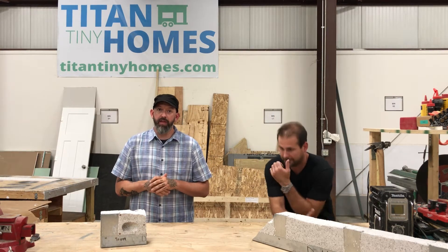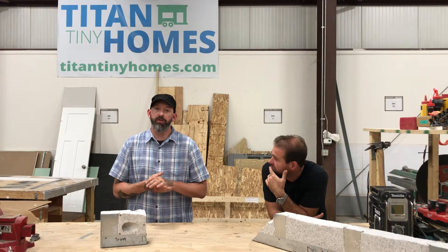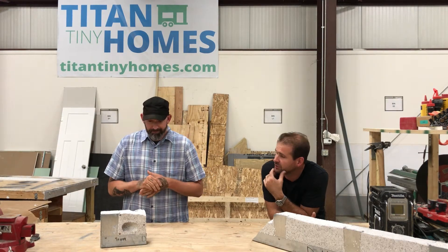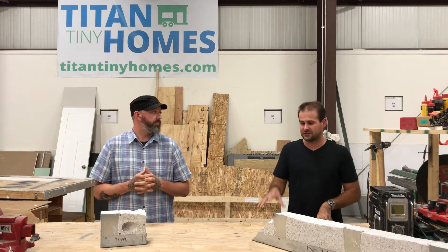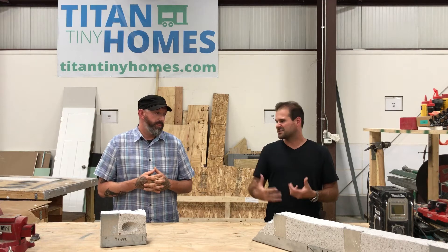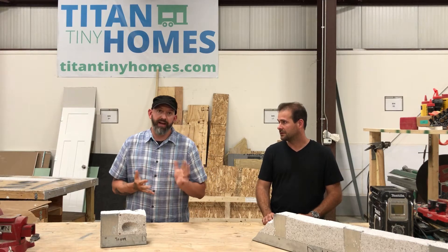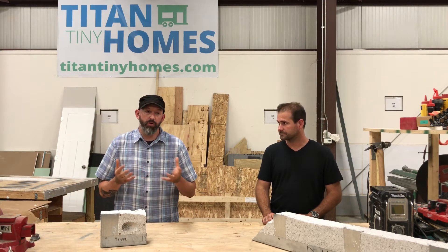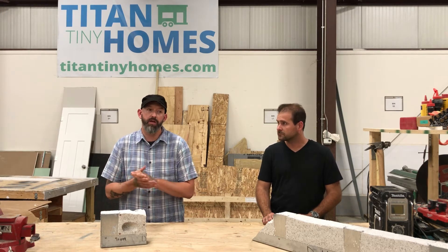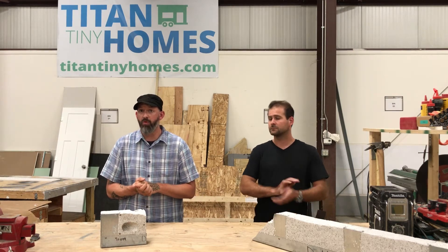We finance everything from the trailers and shell kits up to a full turnkey house, so there are lots of different options. If you wanted to build your own tiny house, it goes through our finance option. The loan is going to be a little bit different from a turnkey home versus a DIY shell kit, but the best thing to do is reach out to us and I can redirect you to somebody on the finance side who can walk you through the steps.